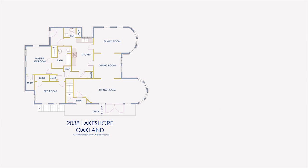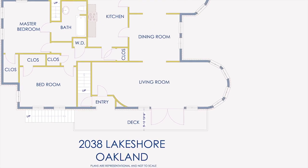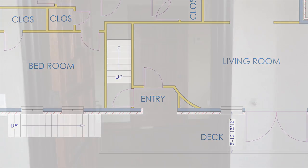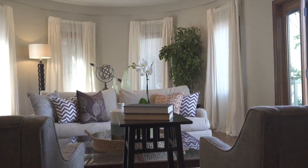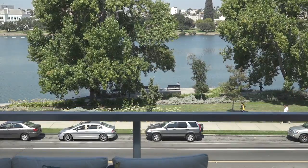2038 Lakeshore features two elegant 1600 square foot two bedroom flats with very similar floor plans. From the minute you enter the home you feel the elegance of the large formal living room with its curved window wall and incomparable views of Lake Merritt and sunsets of downtown Oakland.